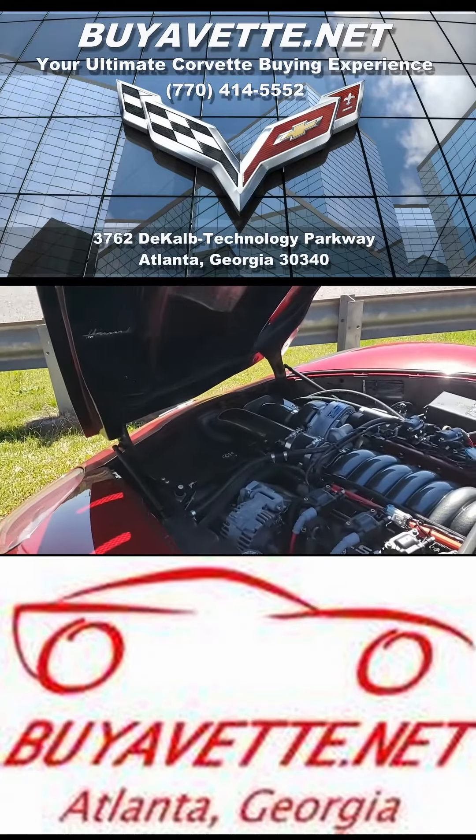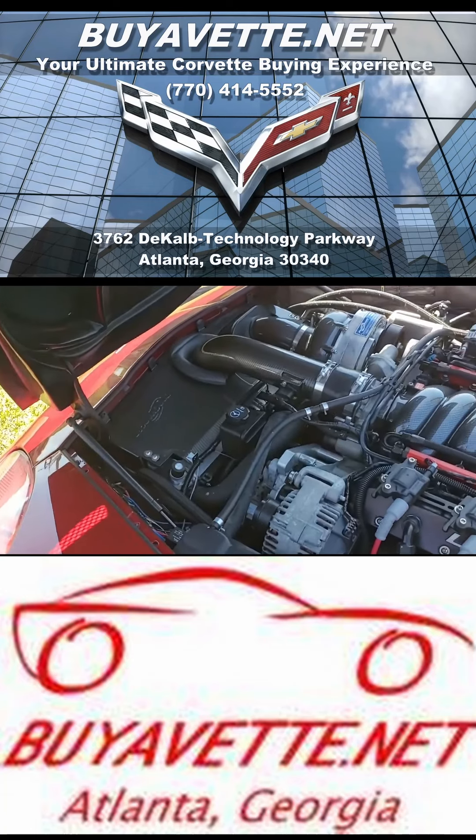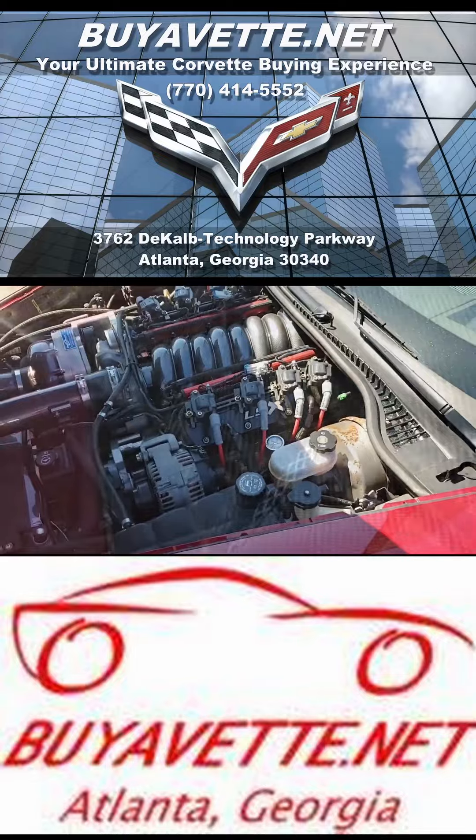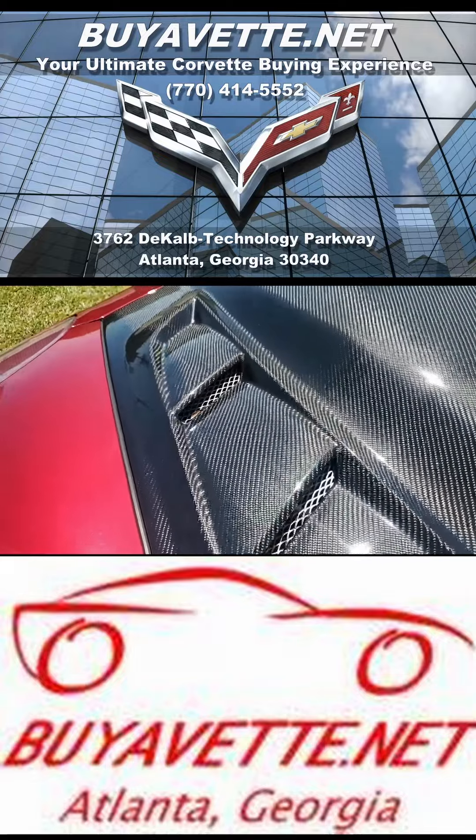Crystal red on the exterior, it has that ebony and cashmere interior, and it has a 600 plus horsepower LS3 engine with six-speed automatic paddle shift transmission.